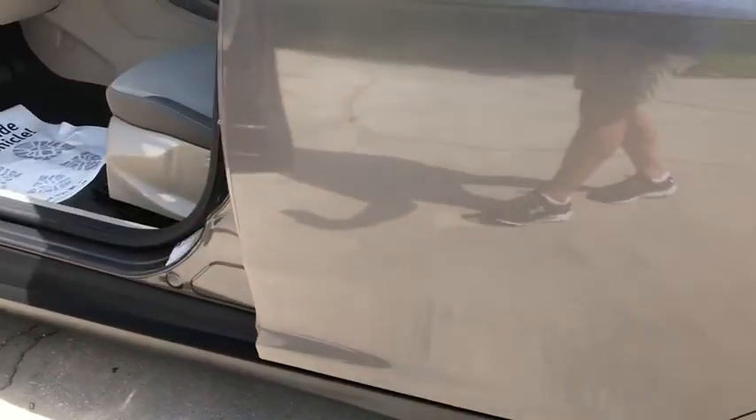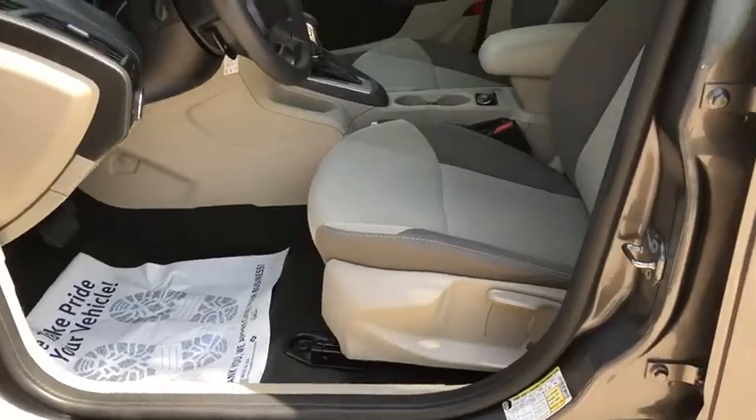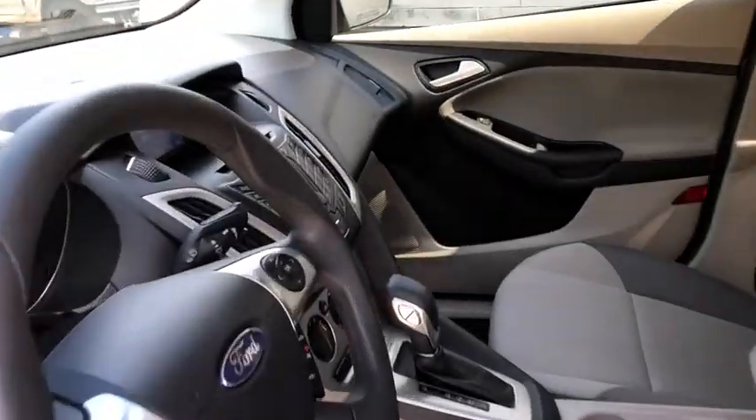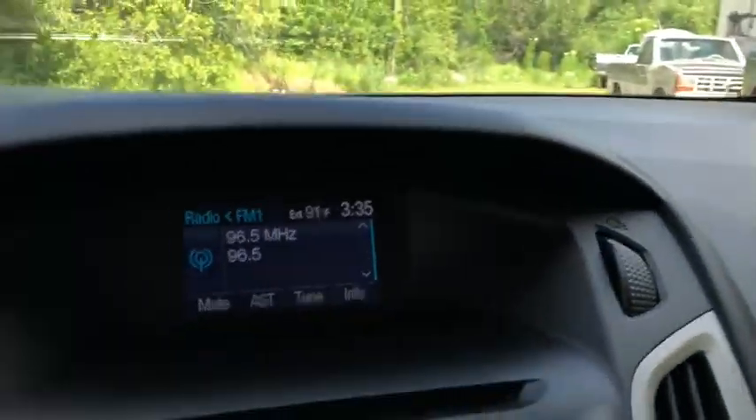CD player. Tachometer. Panic alarm. Remote keyless entry. Brake assist. Tilt steering wheel. Front bucket seats. Driver vanity mirror. Passenger vanity mirror.